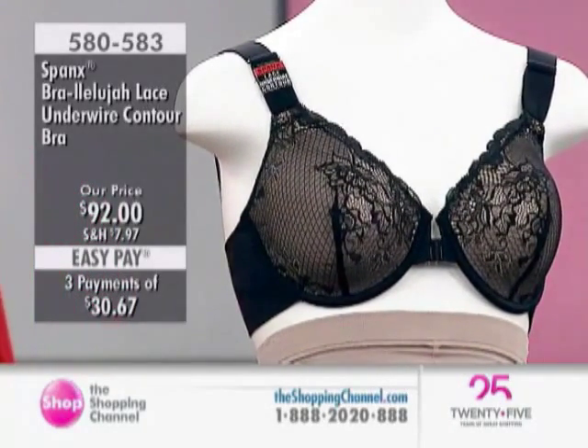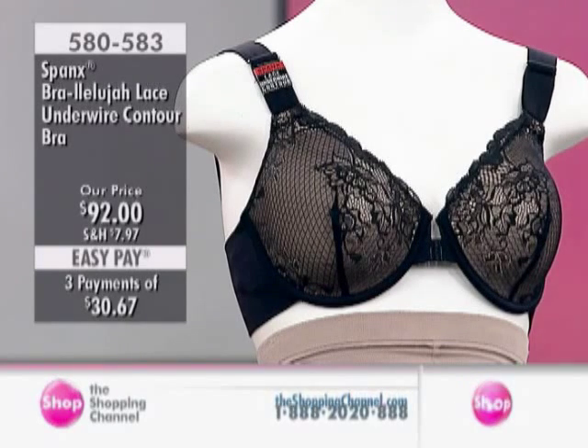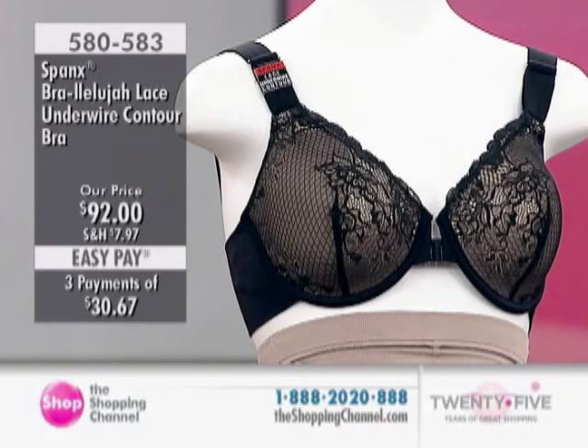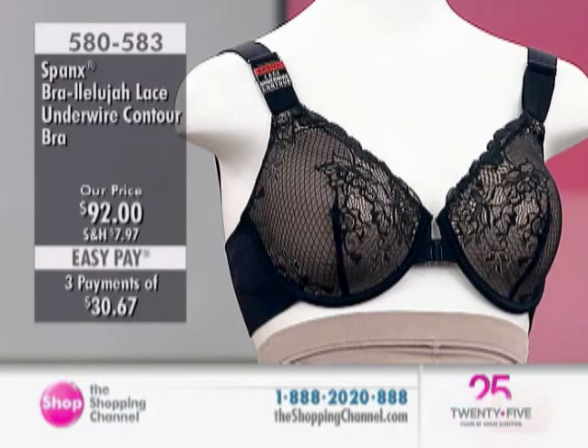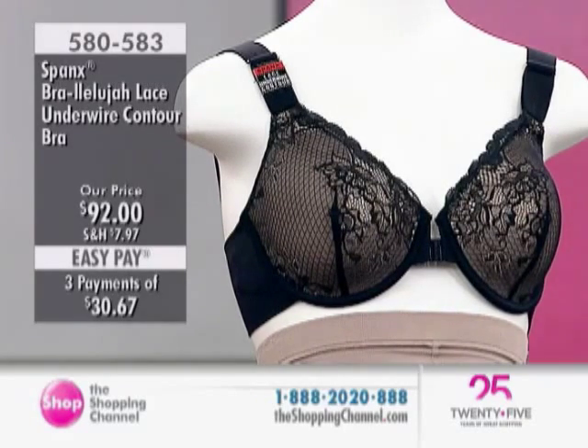We go from the Bra Eliminate to our Bra-lalu-ya Lace Underwire Contour Bra, item 580583. We are really talking about beautiful options in your sizes, anywhere from a 36C right the way through to a 38D. We have this in a beautiful black or in nude, and we have those interest-free pays — three of them — at $30.67.